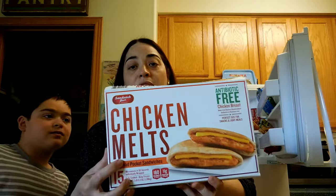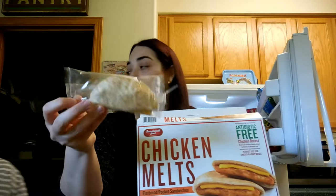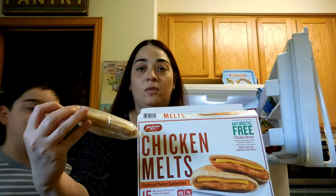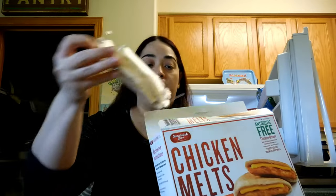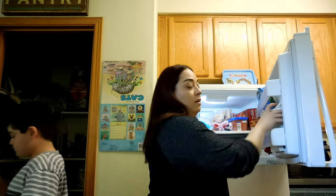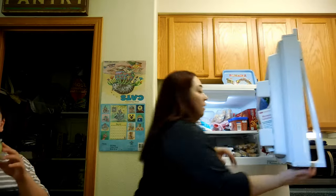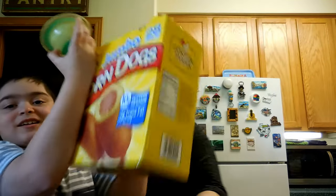Talking about that, let me show you — we got these last time when I went with my friend. They can melt and they are really good too. They are really small — like a pita bread — and inside you get chicken and cheese.